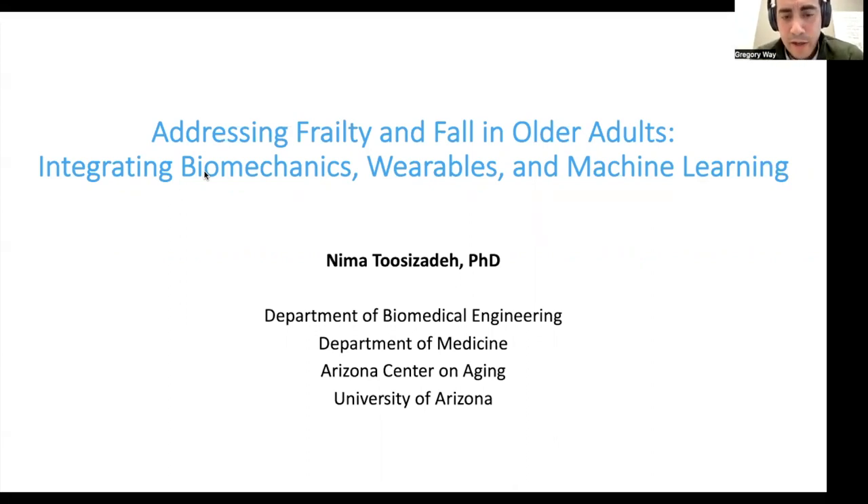Prior to becoming an assistant professor, he received his bachelor's in mechanical engineering from Amir Kabir University of Technology in Iran, a master's in biomedical engineering with a focus on biomechanics from Iran University of Science, and his PhD from Virginia Tech in industrial and systems engineering. He performed a biomedical engineering postdoc at the University of Arizona, where he later became an aging and cognition fellow at the Healthy Brain Research Center at the CDC. I'm excited to learn more about your current work — please take it away.